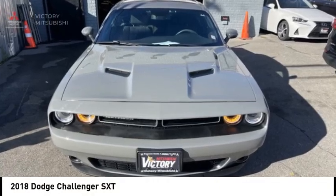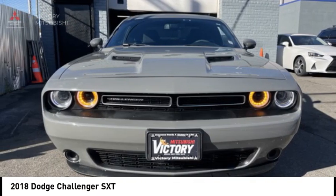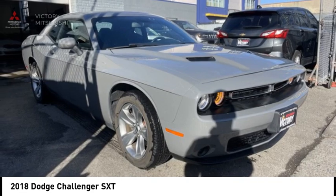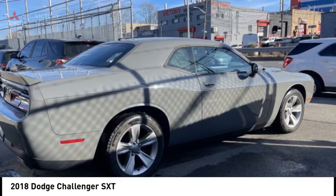Come test drive the 2018 Challenger. Rated most appealing midsize sports car by JD Power and Associates, the Dodge Challenger delivers on style and performance.